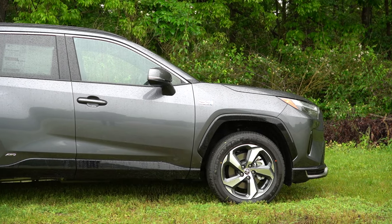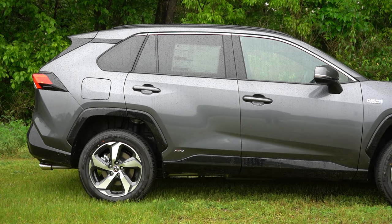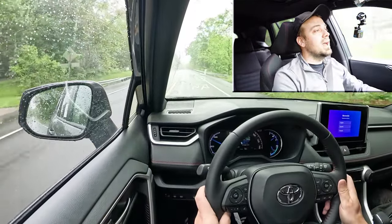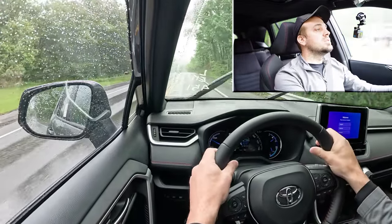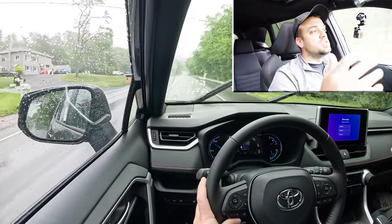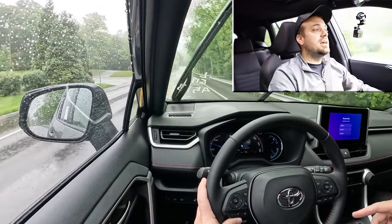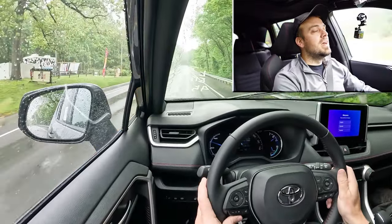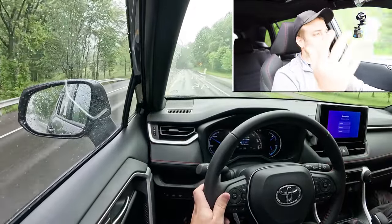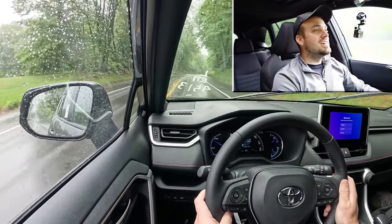Touching on suspension and handling: up front you get an independent MacPherson strut suspension, and in the back an independent multi-link rear suspension, with front and rear stabilizer bars. Ride quality on our short test drive has been perfectly fine — absorbing the road quite nicely. As for steering feel, it's very loose and vague unless you're in Sport mode, which adds noticeably heavier steering weight. Outside of Sport, it's very loosey-goosey, as you often find in SUVs.